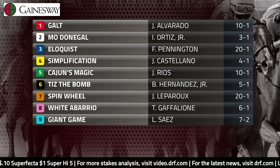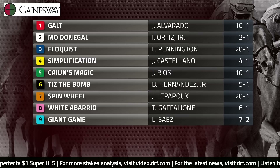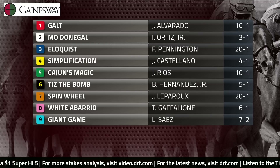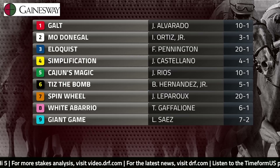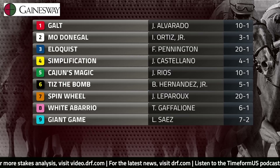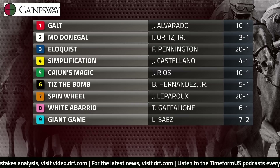Mo Donegal, the number two, is the three-to-one morning line favorite. Deservedly so off a game victory in the Remsen at a mile and an eighth. First start of the year for the Todd Pletcher trainee. He was one of the better two-year-olds last year, really improved once they stretched him out. Really good performance winning the Remsen the last time we saw him. Feels like he's supposed to be a major player going forward in this division.